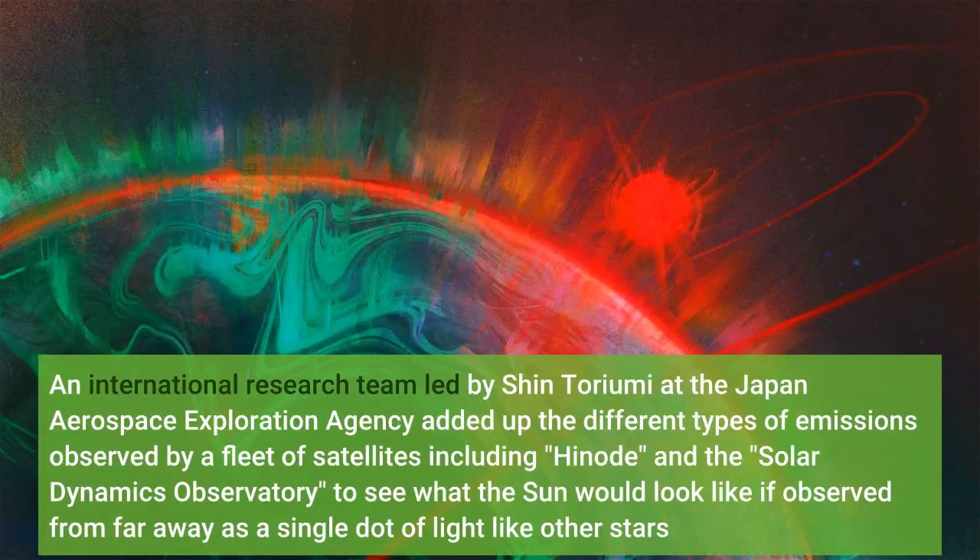An international research team led by Shin Toriumi at the Japan Aerospace Exploration Agency added up the different types of emissions observed by a fleet of satellites, including HINODE and the Solar Dynamics Observatory, to see what the sun would look like if observed from far away as a single star.